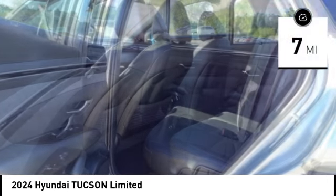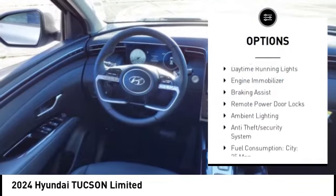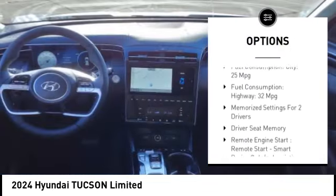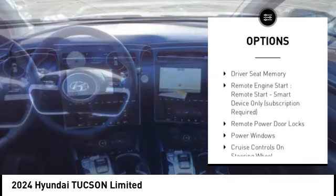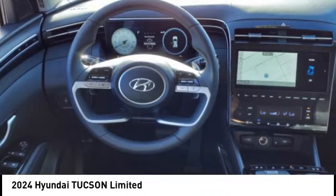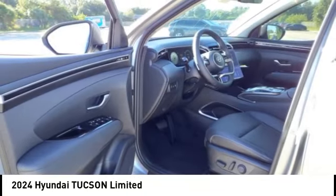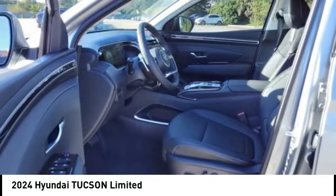Here are some of this vehicle's great options: tire pressure monitoring system, roof rails, power lift gate, stability control, daytime running lights, engine immobilizer, braking assist, remote power door locks, ambient lighting, anti-theft security system. This beauty will make even your house keys jealous — drive it today.